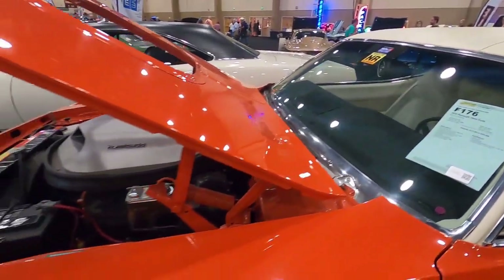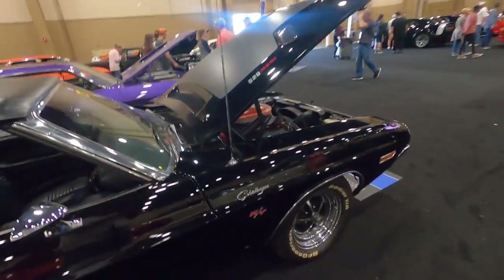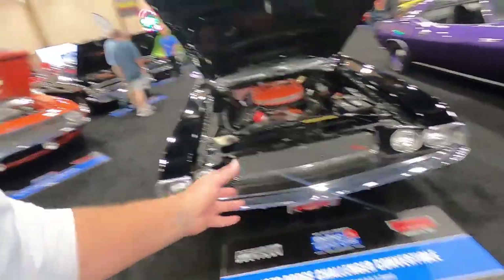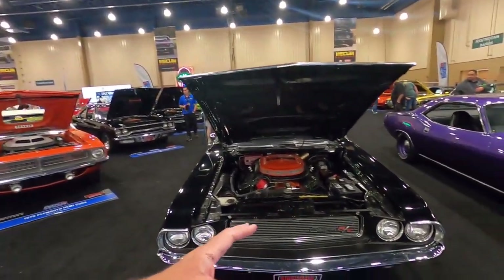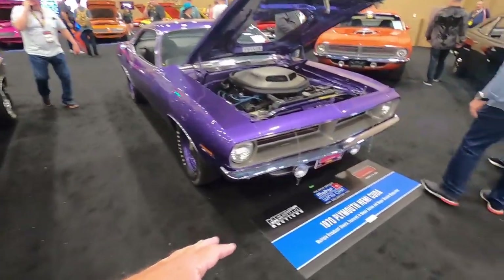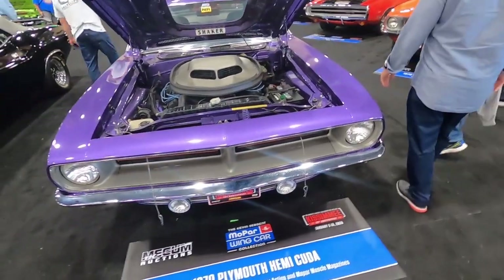Nice 426 automatic. And then there's a Challenger here — an R/T with a Hemi. I keep saying Charger, but I meant Challenger — my mistake. And there's a Challenger convertible with a Ray Barton 528 Hemi, and a 1970 Plymouth Hemi Cuda.